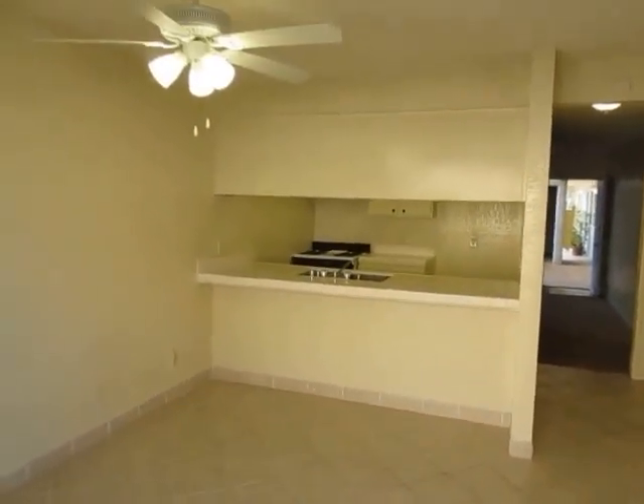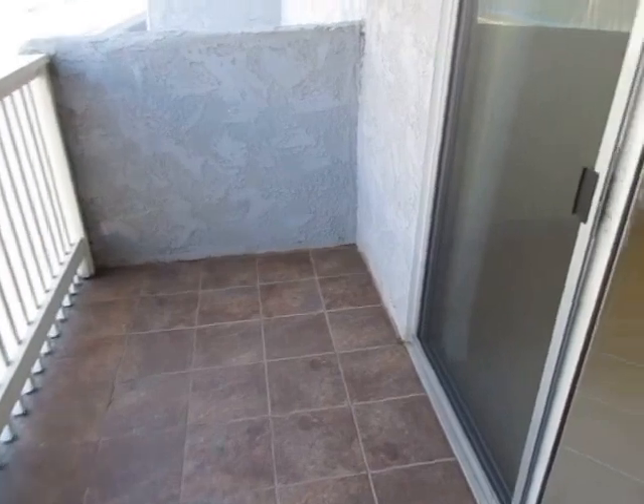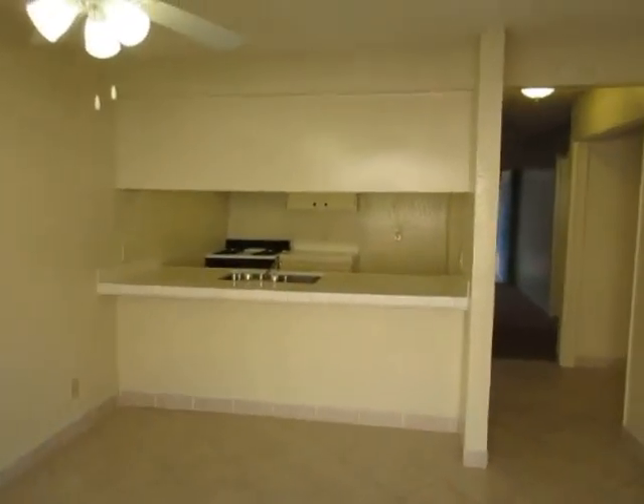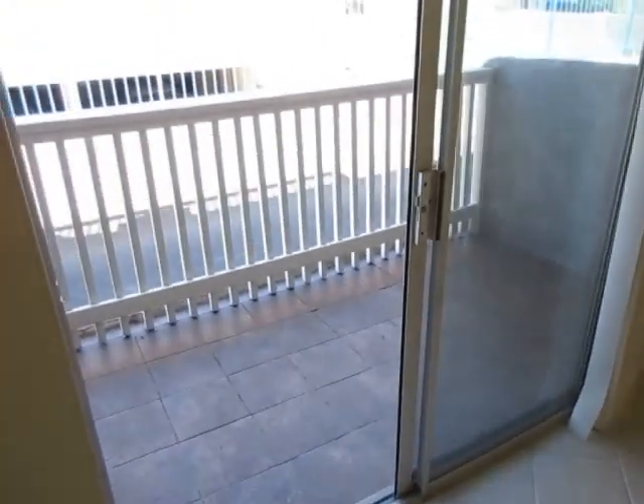This video is for a spacious two-bed, two-bath apartment located in Torrance, California. It's a first-floor unit in a very well-maintained controlled access community.